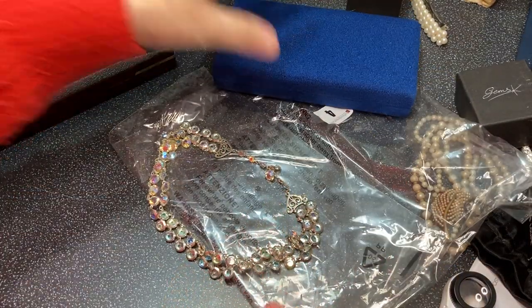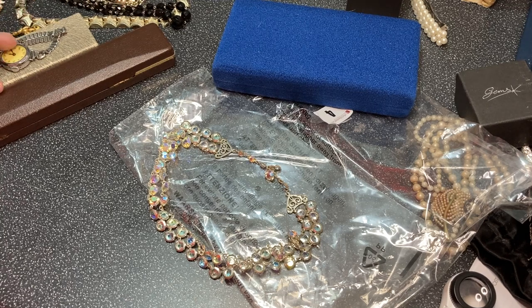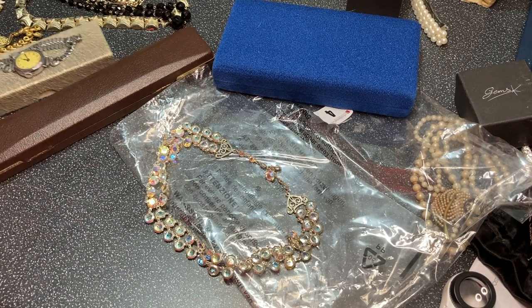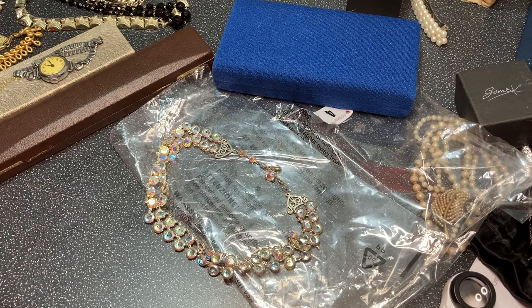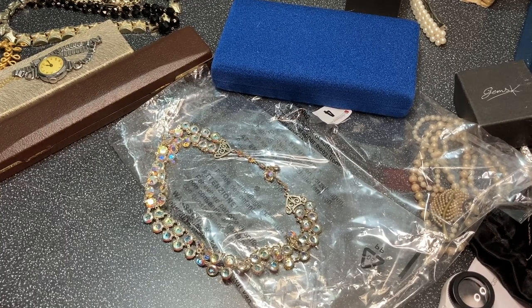Yes, very pleased with that. Out of this lot I've got a couple of cheapies to go in a lot, and then one, two, three, four, five, six, seven I can sell individually — eight if I sell that watch. And of those, one, two, three, four are Jewel Craft. Hope you enjoyed that — just short and sweet, that one. Thanks for watching, there'll be loads more. Bye!